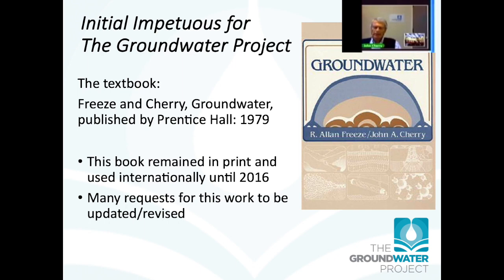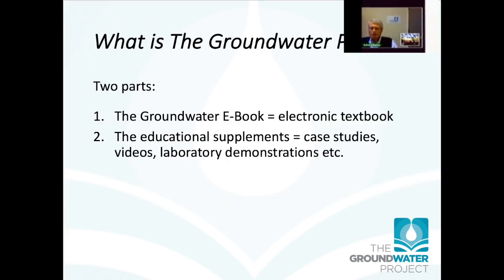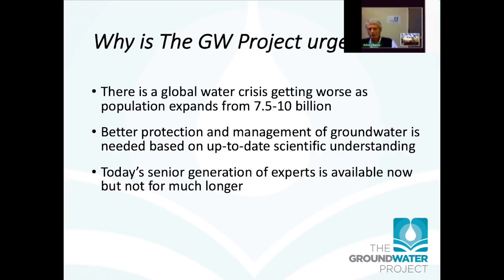The impetus for this groundwater project is the textbook Freeze and Cherry 'Groundwater,' published by Prentice Hall in 1979. This book remained in print internationally until 2016, and over the decades after it came out we had many requests for it to be updated or revised. The groundwater project has two parts: an e-book — an electronic textbook — and educational supplements including case studies, videos, and laboratory demonstrations. Right at the moment we're focusing mostly on the e-book.